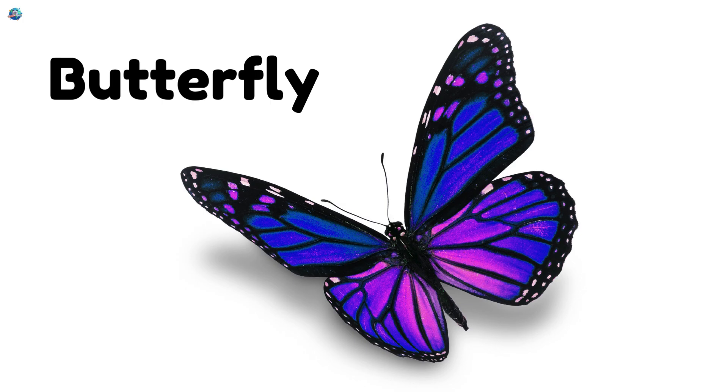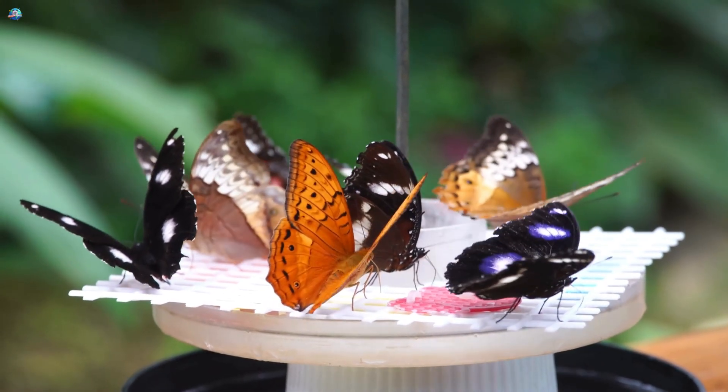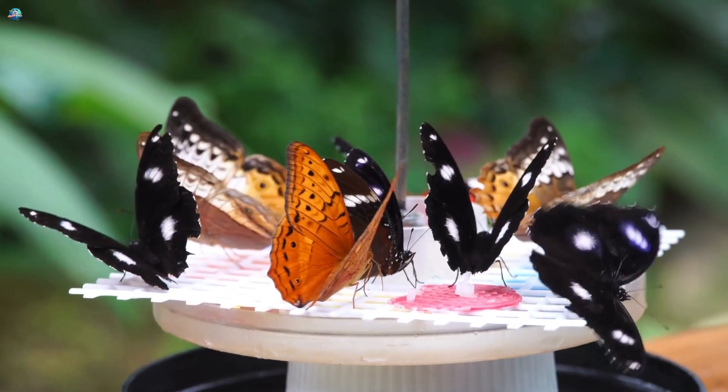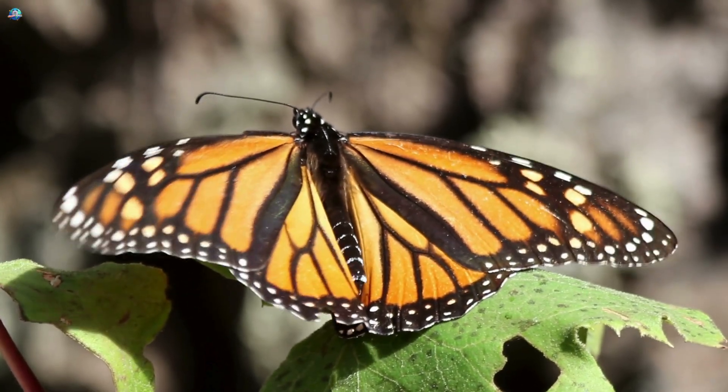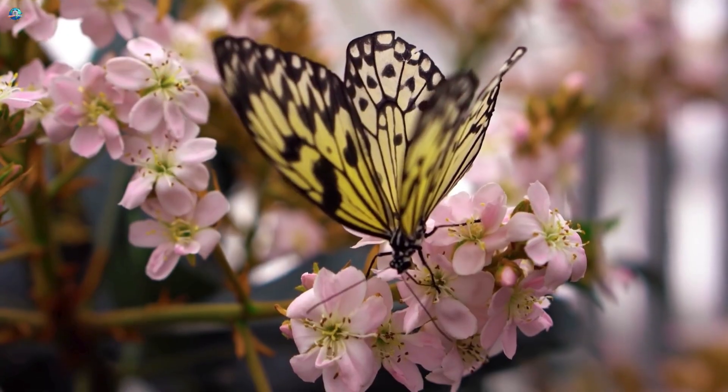Butterfly! Butterflies come in many colors and patterns. They sip nectar from flowers using their long tongues and flutter around gracefully. Watching butterflies reminds children of beauty and nature's art.